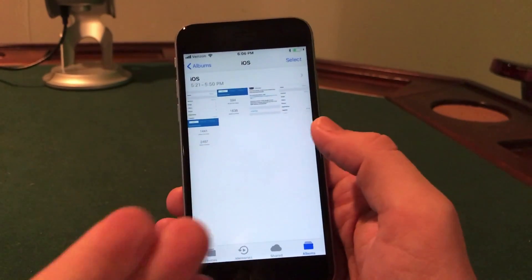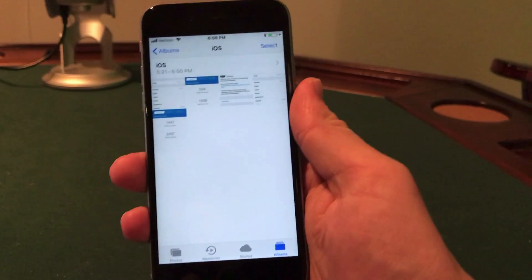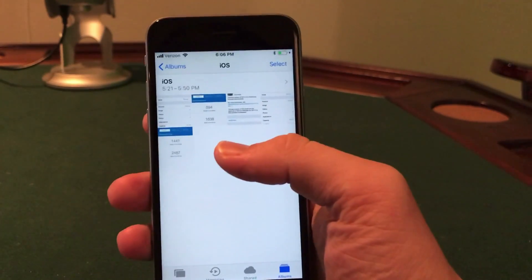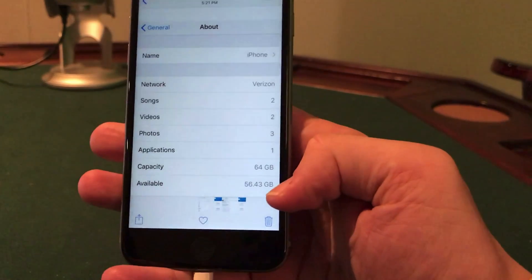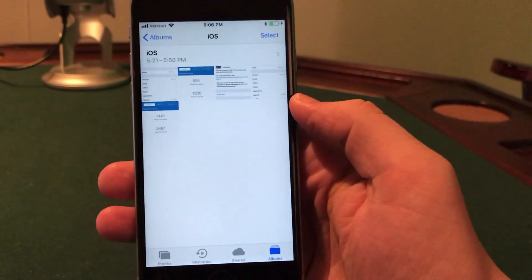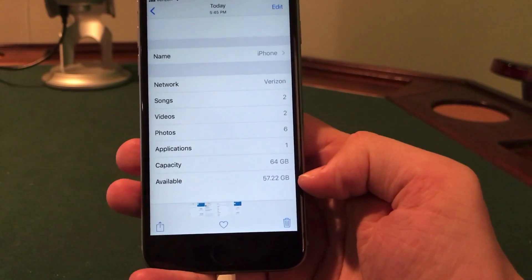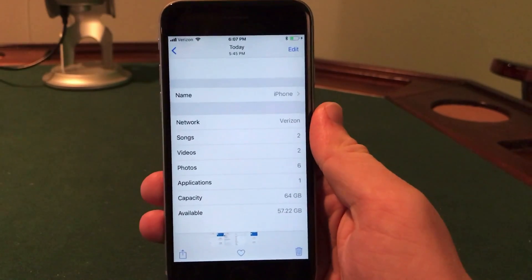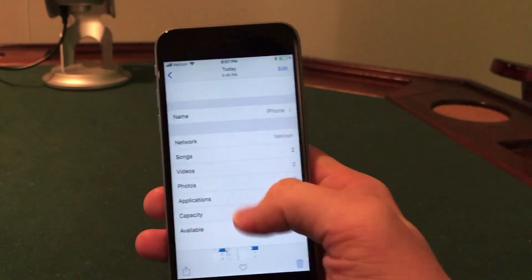I also did a storage comparison test, which is probably a little more realistic in terms of updates when going to 11.2.1 from iOS 11 or 11.1. Before installing I had 56.43 gigabytes available and after installing I had 57.22 gigabytes available, so it actually increased my available storage by quite a bit.